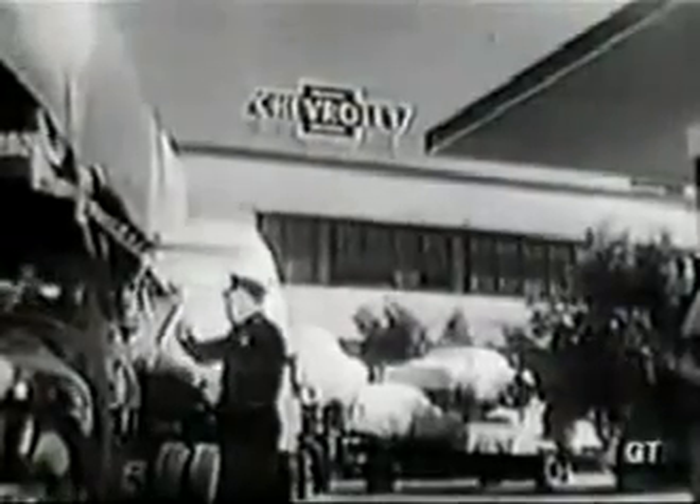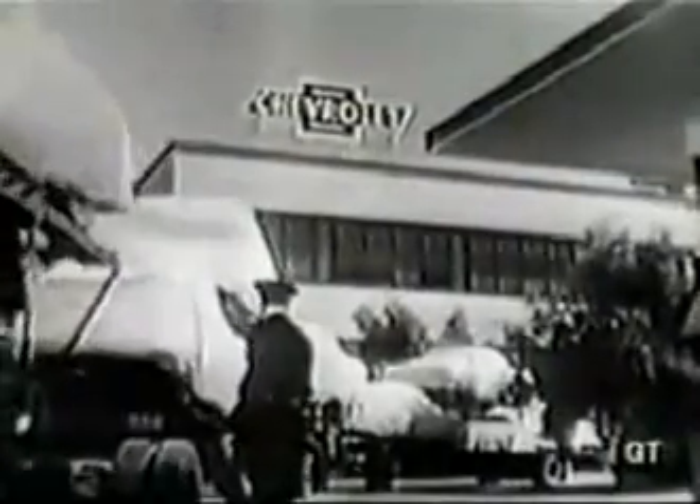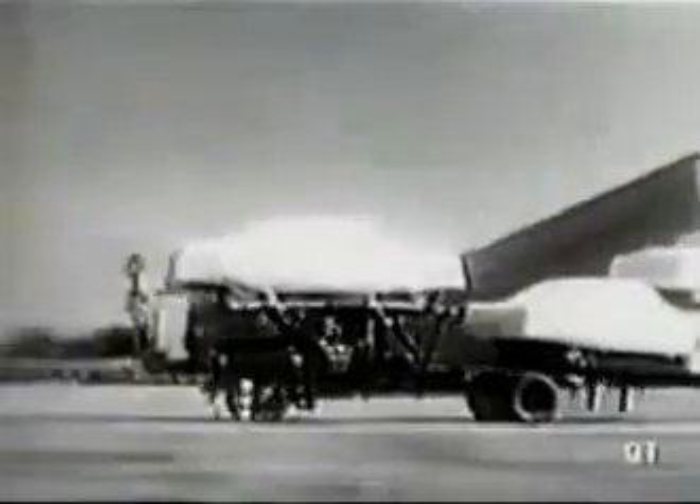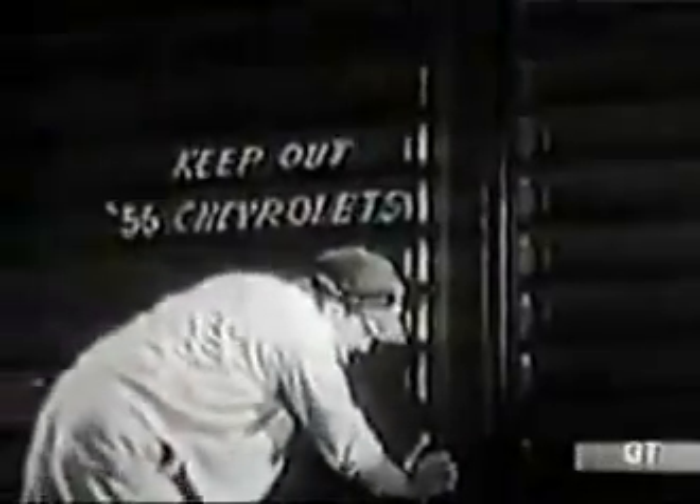Security checks are tightened. And as the '56 Chevrolet begins the journey to your dealer, it's security all the way — under canvas covers and behind sealed boxcar doors.